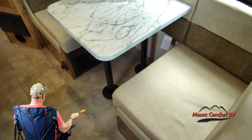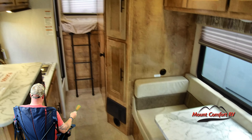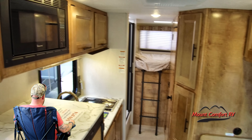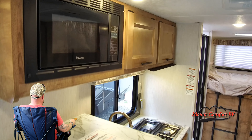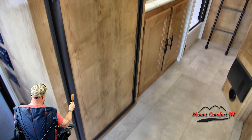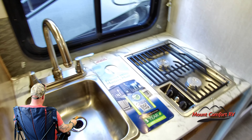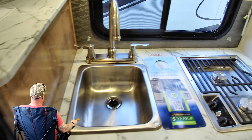Nice looking little dinette, good for two people — sit there and have your romantic dinner with your diet cokes and your sandwiches. Nice microwave up there, countertop looks good. Looks like that bed's lifted in the back. I see the refrigerator there — it's a nice tall refrigerator, pretty nice for a compact unit.